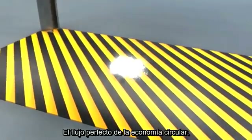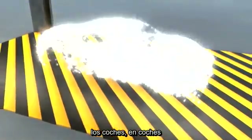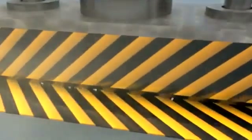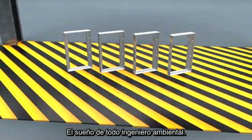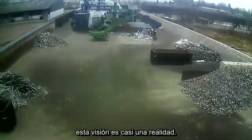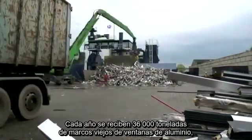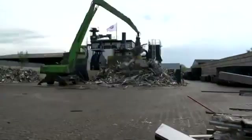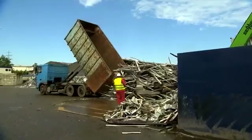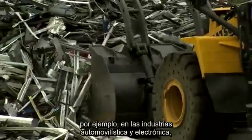The perfect circular flow economy: beverage cans turn into beverage cans, cars into cars, and window frames into window frames. This is the dream of every environmental engineer. At Hydro Aluminum Recycling in Dormagen, this vision is almost a reality. Every year, 36,000 tons of old aluminum window frames end up here, and it's not just old building renovation that adds to the growing mountain of aluminum waste — the lightweight metal is increasingly used in the automobile and electronics industries.